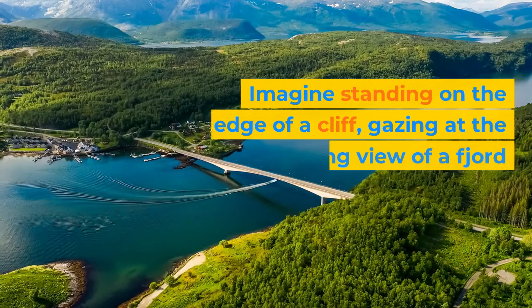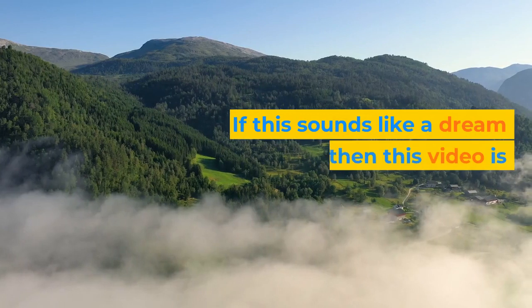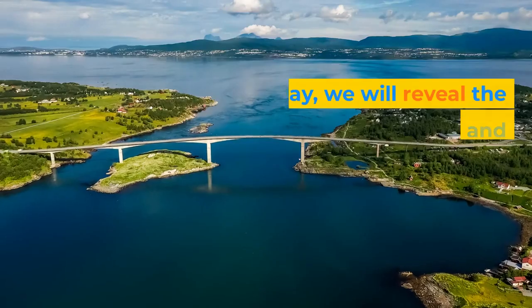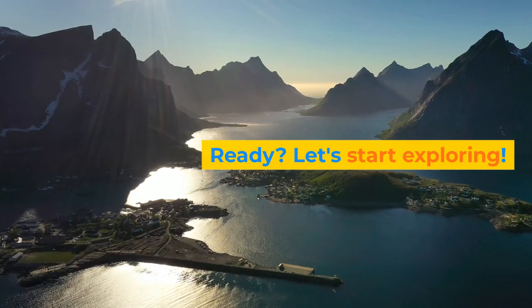Imagine standing on the edge of a cliff, gazing at the mesmerizing view of a fjord stretching out as far as the eye can see. If this sounds like a dream come true, then this video is for you. Today, we will reveal the hidden gems of Norway and guide you through an adventure you'll never forget. Ready? Let's start exploring.